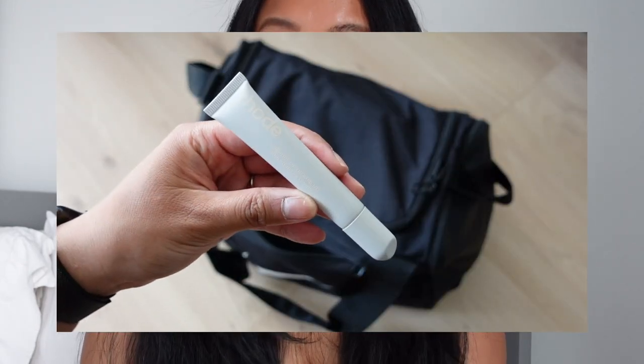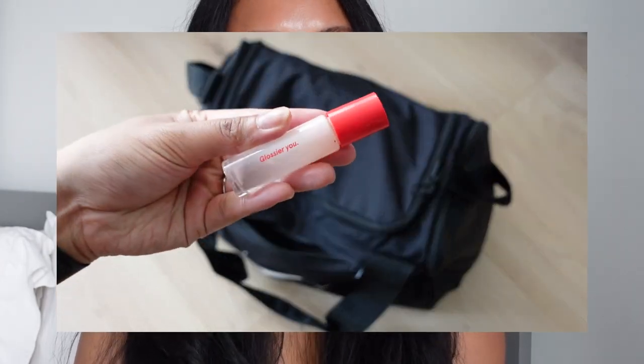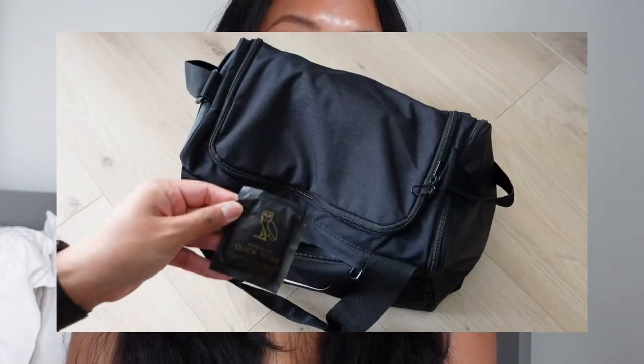I also carry lip gloss for my crusty lips, a travel size Glossier perfume, and lastly shoe wipes because I like to keep my shoes clean.